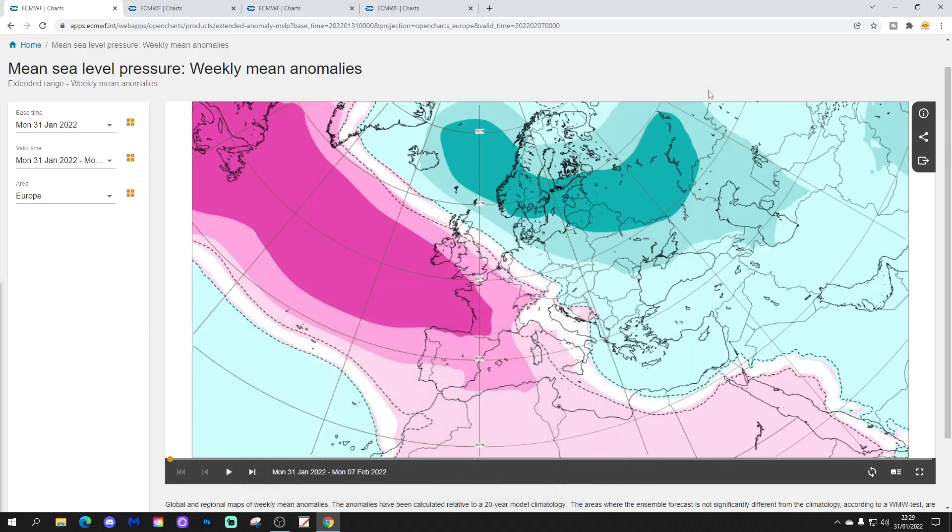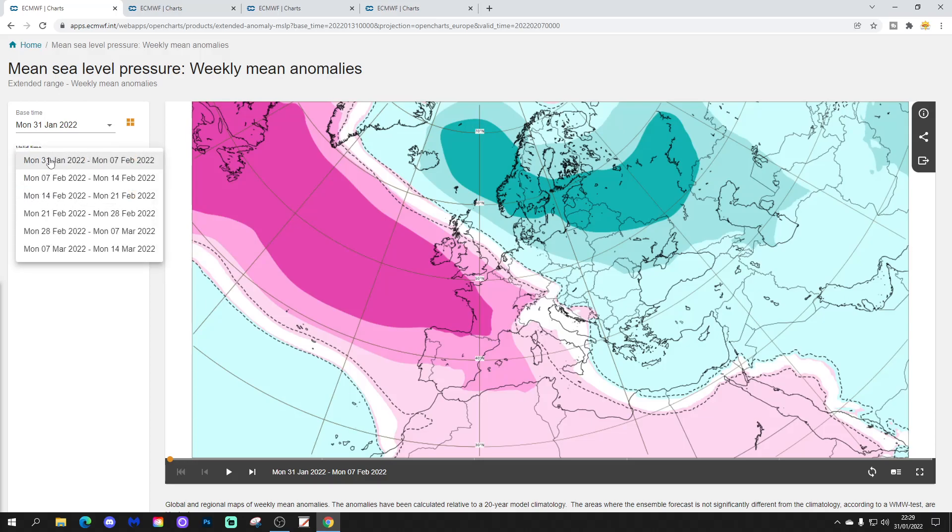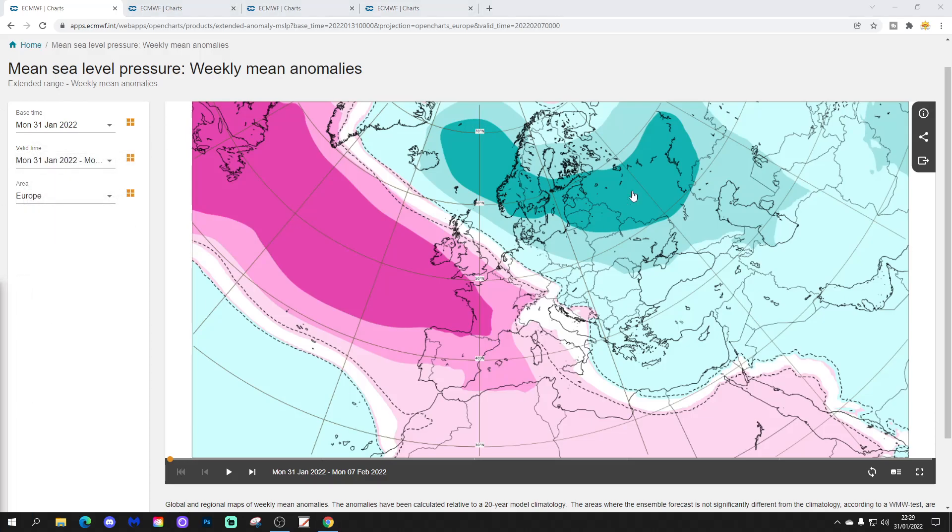Let's start off with the Week 1 Mean Sea-Level Pressure Anomaly, taking us from the 31st of January to the 7th of February. This coming week we'll have high pressure across Western Europe and out into the Atlantic — still there, still being that omnipresent feature throughout the winter back ridge.